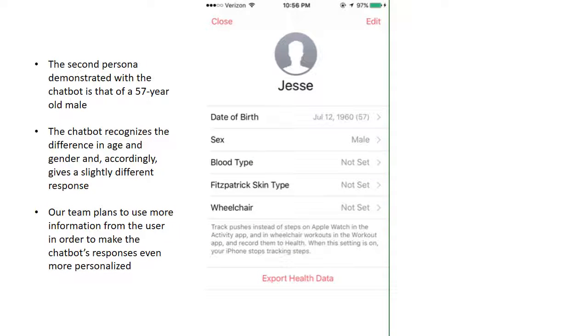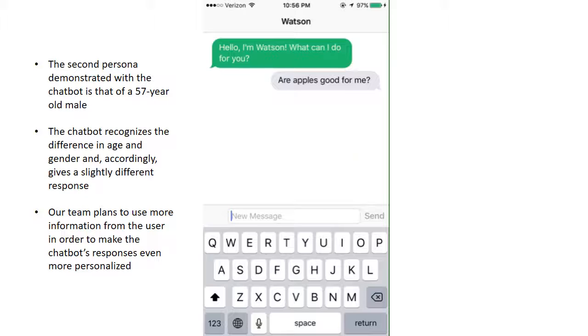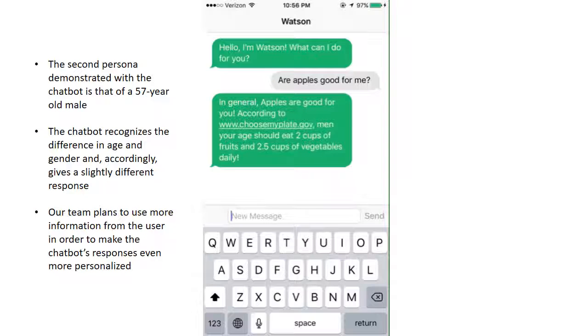If we move on to another perspective — a 57-year-old male — and ask the chatbot the same exact question, what foods are good for me, the chatbot would reply with a more tailored response. It now says: apples are good for you, but also men your age should eat two cups of fruits and two and a half cups of vegetables per day. As you can see, the responses changed based on the age and gender of the user.